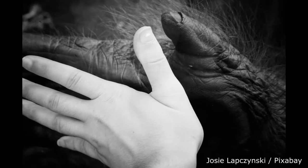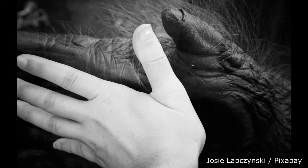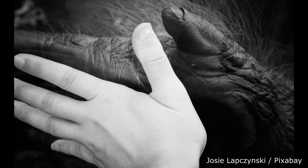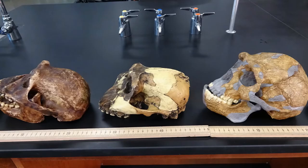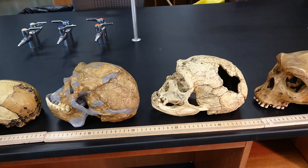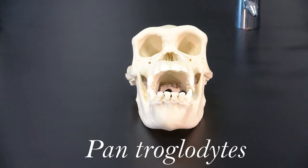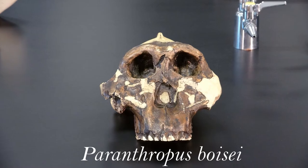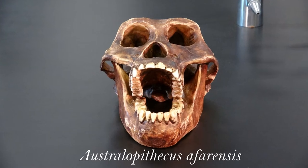Primate fingers and toes grow flattened nails instead of claws, and the first digit is offset and opposes the rest, allowing for excellent dexterity in handling all kinds of objects. In the skull, snouts are shortened and there is an increase in cranium size relative to total body size. Primates also have front-facing eyes and binocular vision that allows for three-dimensional depth perception and the ability to see in three colors.